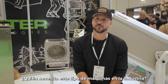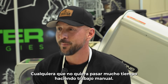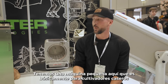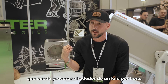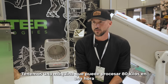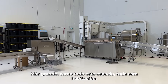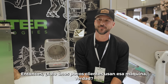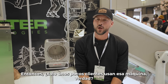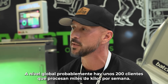Who needs these kinds of machines? Anyone who doesn't want to spend a lot of time doing manual labor. We have a small machine for basically a home grower that'll do about a kilo an hour. We have machines that do 40 kilos an hour, 80 kilos an hour, and a much bigger one — as big as this whole room — for people doing thousands of kilos a week. Globally there are probably around 200 clients doing thousands of kilos a week.